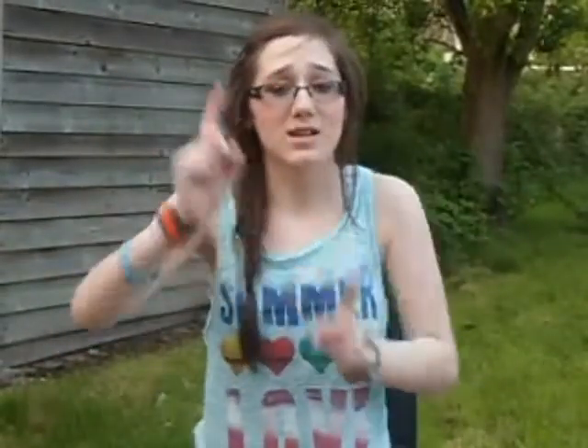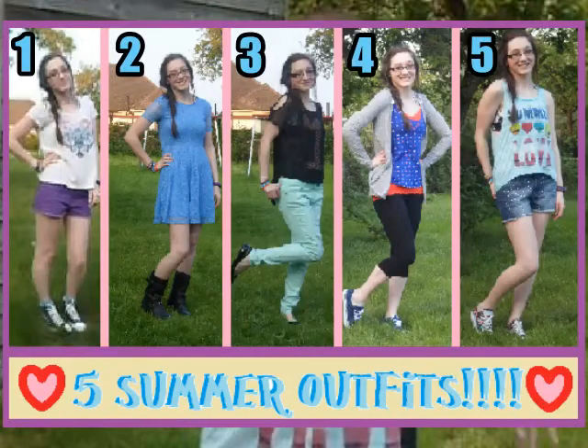I hope you enjoyed it. Be sure to let me know which your favourite outfit is — one, two, three, four or five. Yes, I can count! Let me know in the comments below. Be sure to thumbs up, comment, and subscribe. Until next time, keep watching and keep safe!